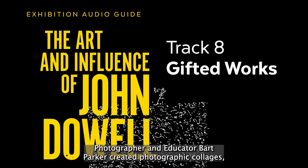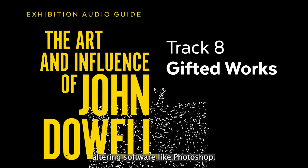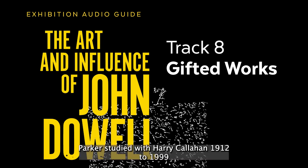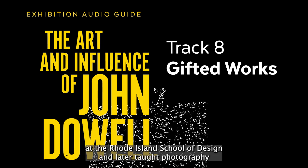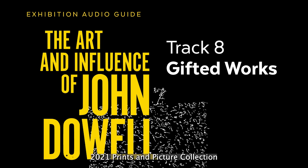Photographer and educator Bart Parker created photographic collages, manipulating images in the darkroom before the invention of image-altering software like Photoshop. Parker studied with Harry Callahan, 1912–1999, at the Rhode Island School of Design and later taught photography at the University of Rhode Island for 25 years. Gift of John E. Dowell Jr., 2021. Print and Picture Collection.